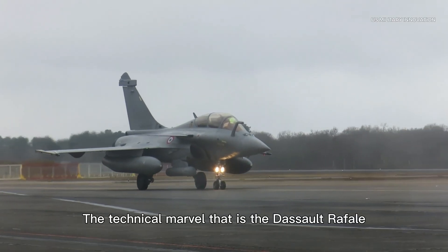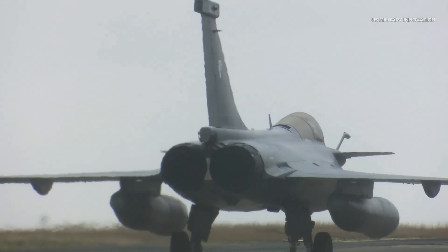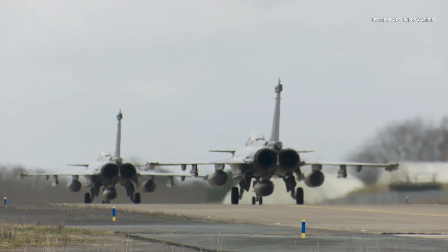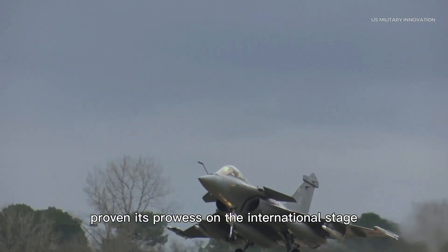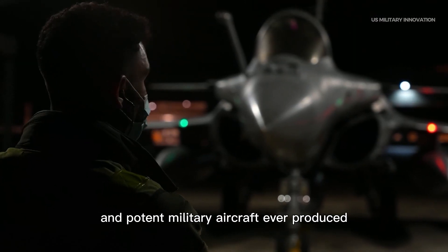The technical marvel that is the Dassault Rafale redefines air dominance. The Dassault Rafale is a twin-engine aircraft built in France. Since its inception in the late 20th century, the Rafale has consistently proven its prowess on the international stage, establishing itself as one of the most versatile and potent military aircraft ever produced.